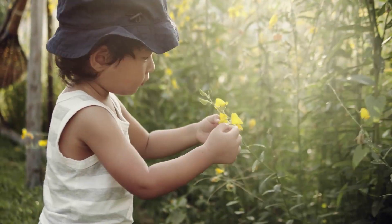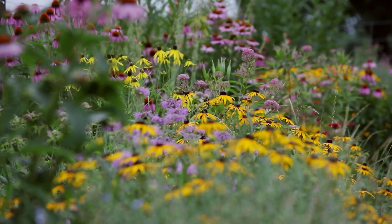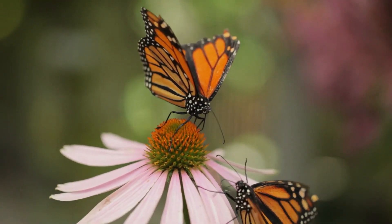When we lose a plant species, we risk losing more than that. We also risk losing all the species that depend on them.